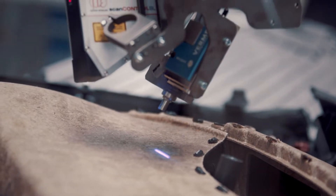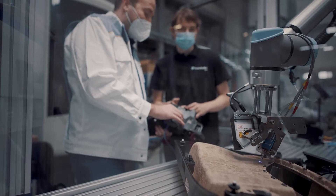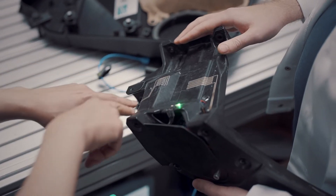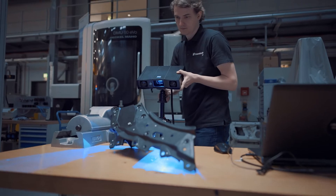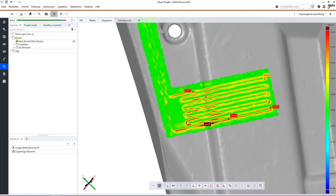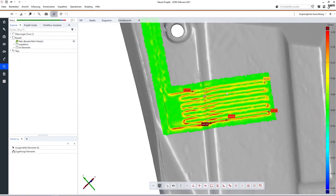In another project we print circuits directly on the body part for reducing weight and adding further functionalities. You have 3D surfaces, and to print you need to know exactly where these surfaces are and how they look, because you have a minimal range where you can apply these circuits.